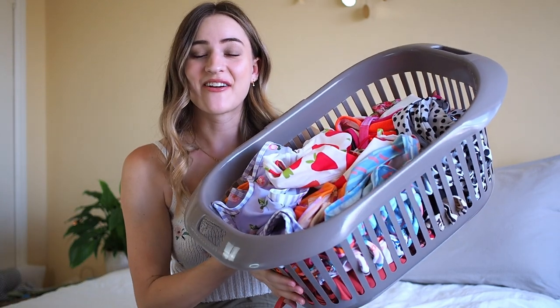Hi everyone and welcome back to a new video. Today I want to show you my bikini collection and not only show you what bikinis I have, because I do have quite a lot of them, I also want to declutter some of them and give them away to you.